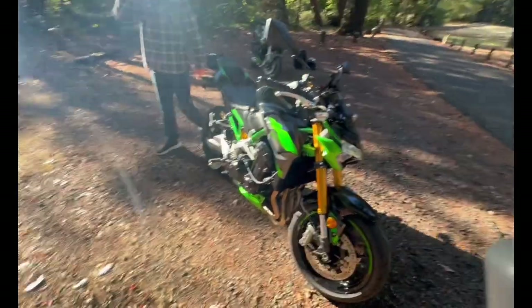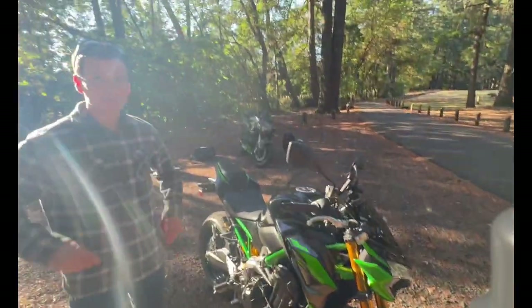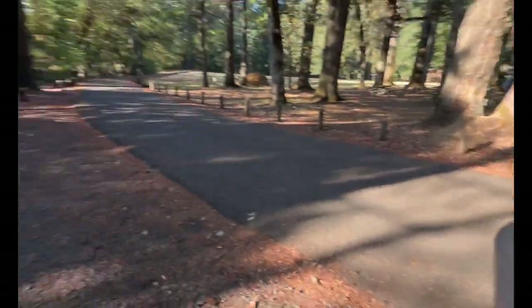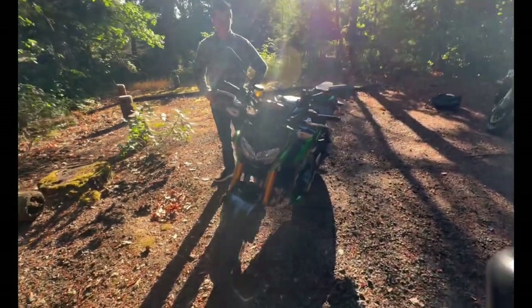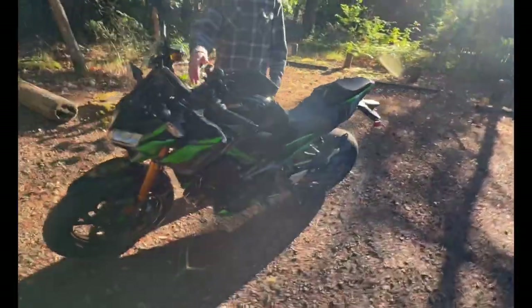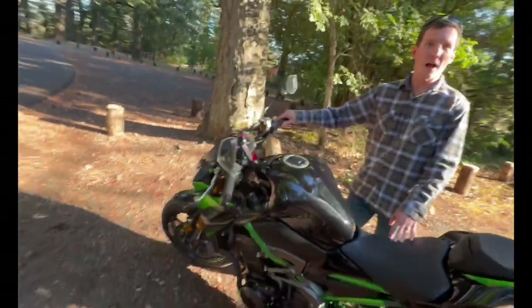Suspension's pretty good. I just rode it here and right away it is so much more nimble than the ZH2. It's way lighter. In this little park with this little road, it's so much more nimble at low speed. You don't feel like you need a steering stabilizer.